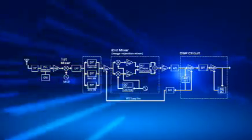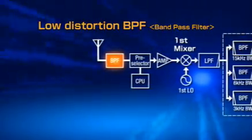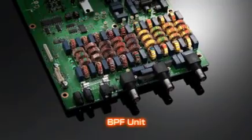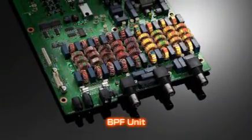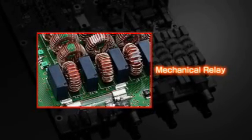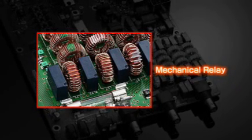Let's take a closer look at the IC7700's receiver. To eliminate as much distortion as possible, the use of semiconductors has been reduced to the absolute minimum in the high amplitude switching circuit. The IC7700 also uses large coil condensers in the filter structure. Mechanical relays and large toroidal conductors, which are resistant to magnetic saturation, are also used to prevent distortion before the input of the bandpass filter and provide superior linearity.